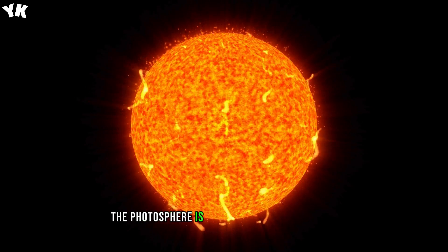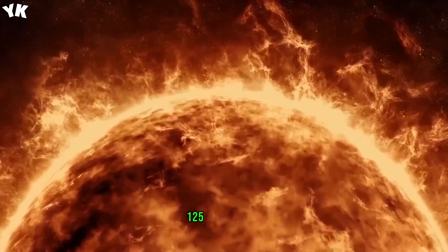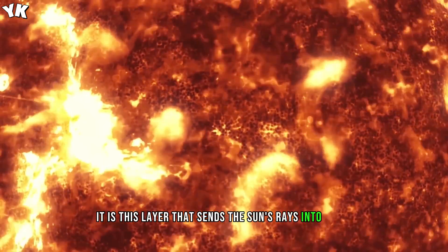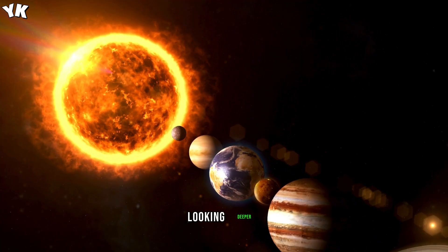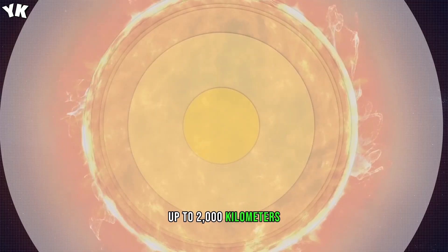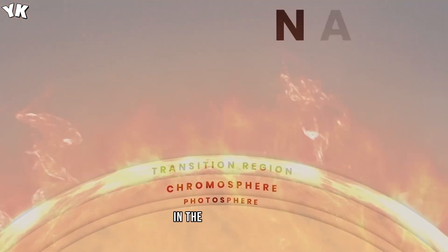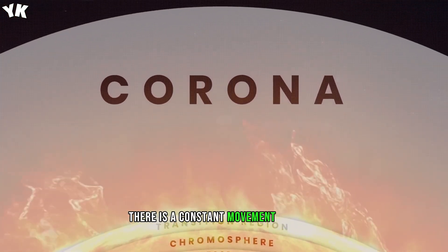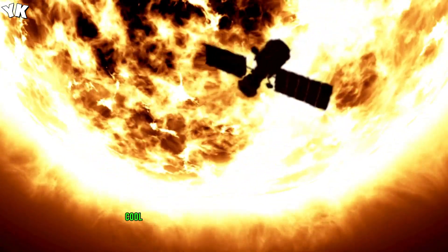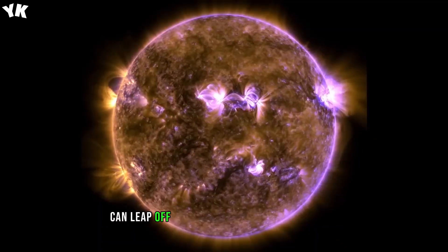The photosphere is the visible part of the sun, and it's about 200 km, 125 miles, thick. It is this layer that sends the sun's rays into space. Looking deeper, you'll find the chromosphere, which is much larger, up to 2,000 km, 1,250 miles, thick. In the chromosphere, there is a constant movement of gases. This is where filaments, which are large regions of very dense, cool gas held in place by magnetic fields, can leap off the surface of the sun.